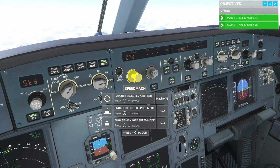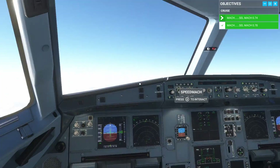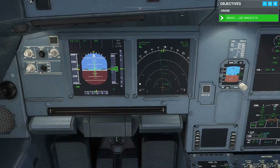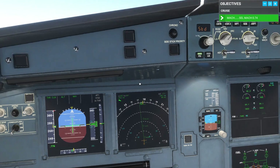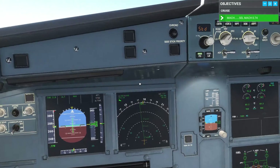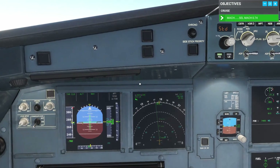Now watch how long it takes us to accelerate at this altitude. With these high altitudes, slowing down was no trouble — speeding up, however, can take a while. Actually, it didn't take that long. How much are we running the engines? 81%.